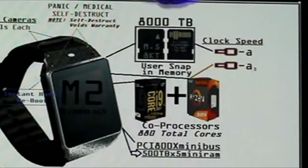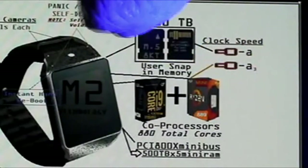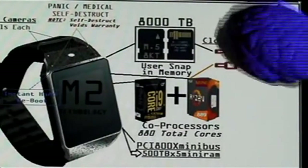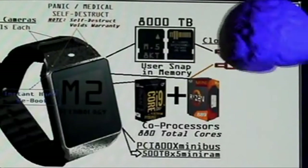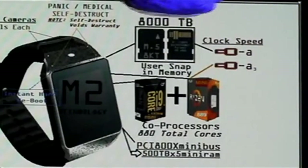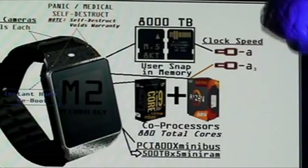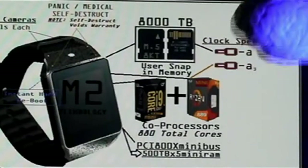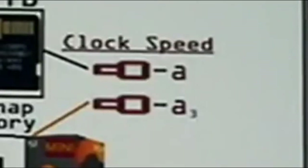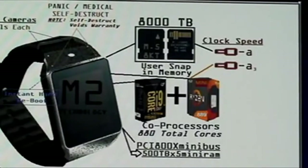Being a memory kind of guy, let's get over to memory. Portable memory is called snap-in memory — you get a full 8,000 terabytes of portable snap-in memory. And we want our memory at a clock speed of infinity minus A. Since we discovered that we can't go faster than the fastest possible clock ever built, we therefore use the infinity minus A factor.